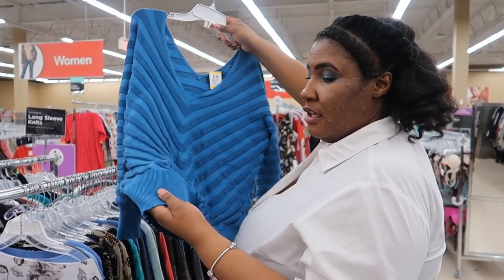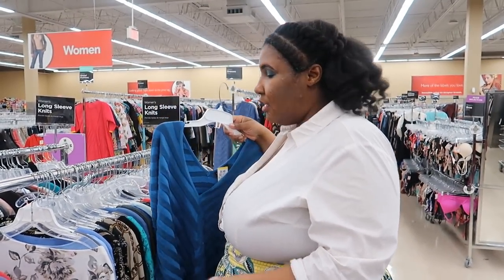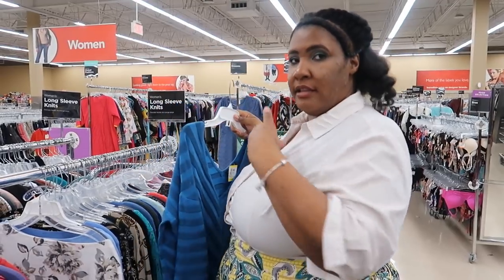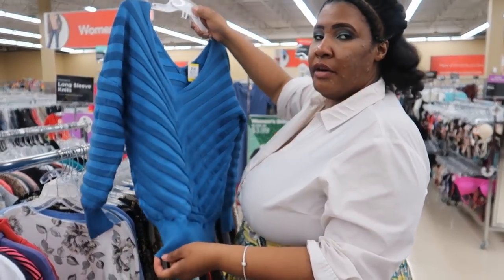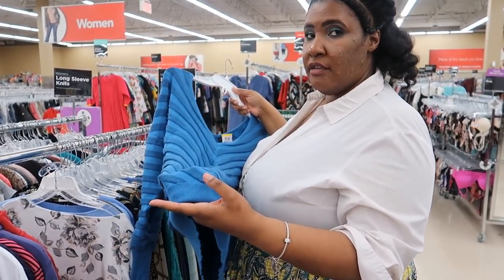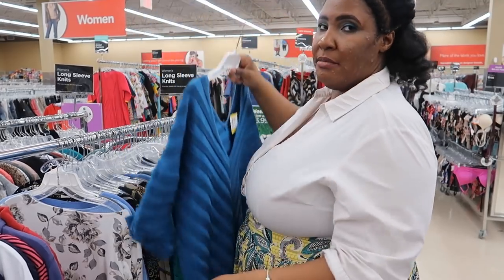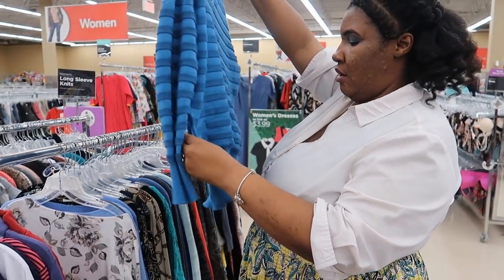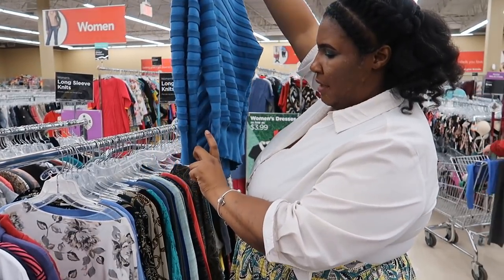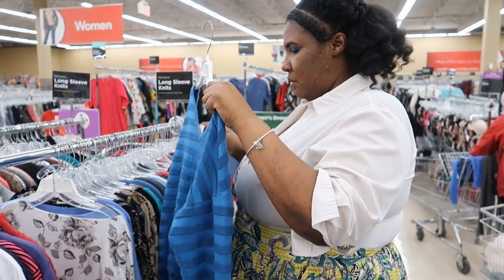So this top is interesting — because of the gather at the bottom I like the v-neck and the style of it, but down here I already know the shortness of it and how gathered it is at the bottom is going to not fit right. But if it was somehow opened up, maybe like that much, maybe it would fit. So that might be a good one.